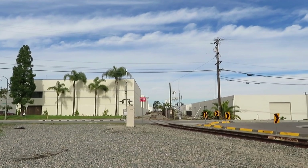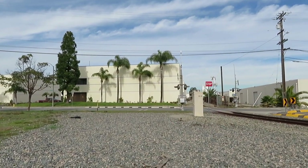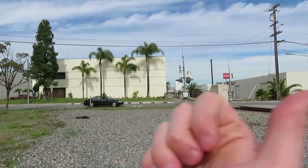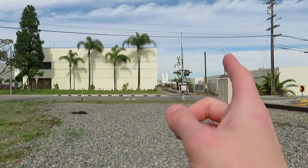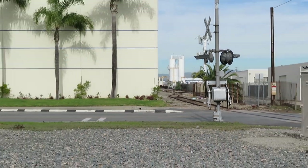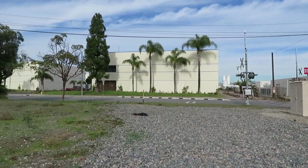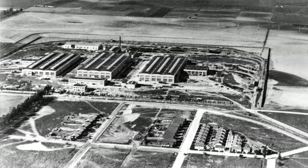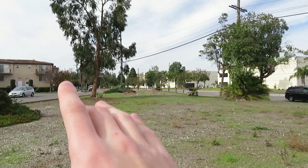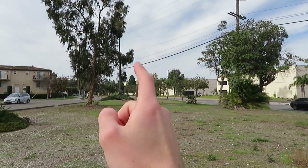Now I am down at the end of Sartori at Dominguez Street. Here are the tracks from downtown Torrance, and you can see some cars for United States Gypsum. Everything you're seeing here, this side of the tracks, used to be the Torrance shops of the Pacific Electric — all the way to Delamo Boulevard to the north and Crenshaw to the west.